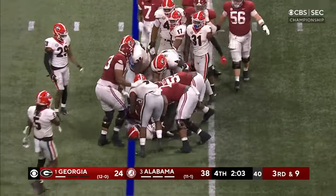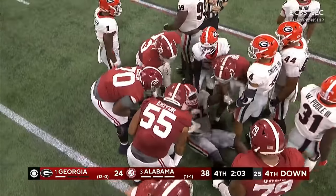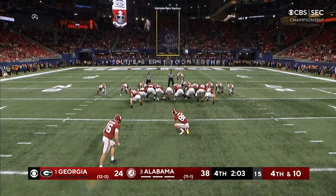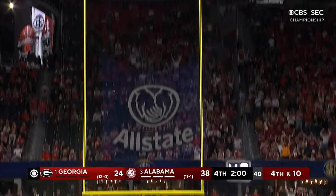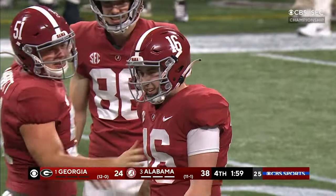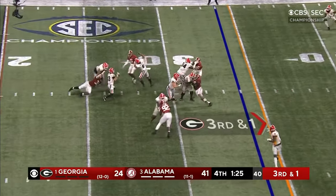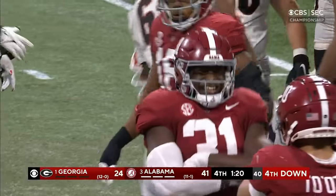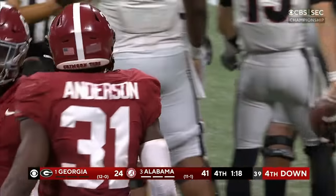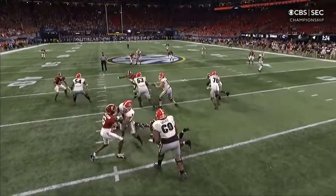It's fourth down — Alabama will go field goal, trying to make this kick by record. Good, to pad the lead. Third and two — here comes Will Anderson storming around the corner, down goes Bennett — had a corner blitz on that time. When you're on that short hash you always got to be ready for it.